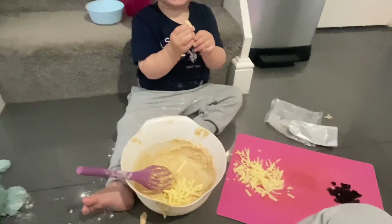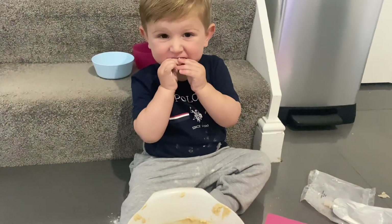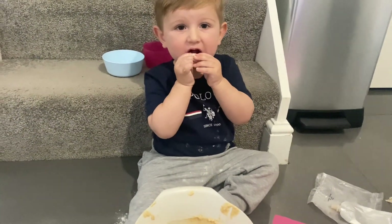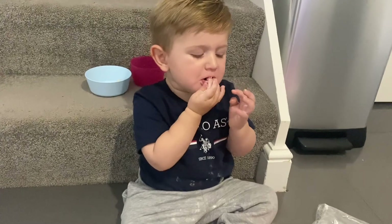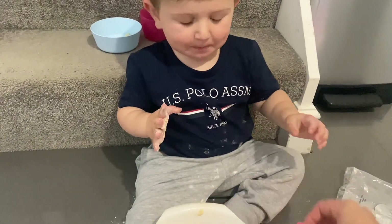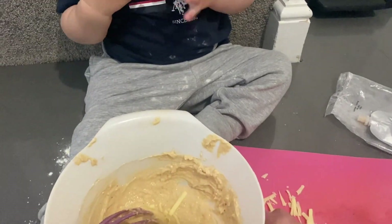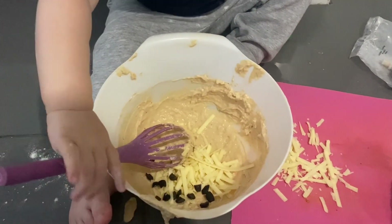Then we added some extra cheese and some olives. Put the cheese in, put the olives in, and mix it all up.